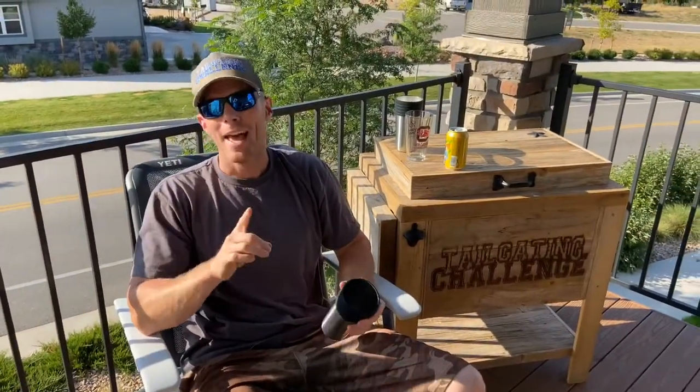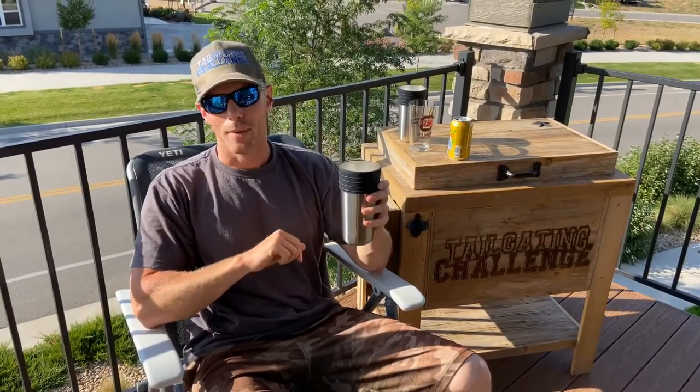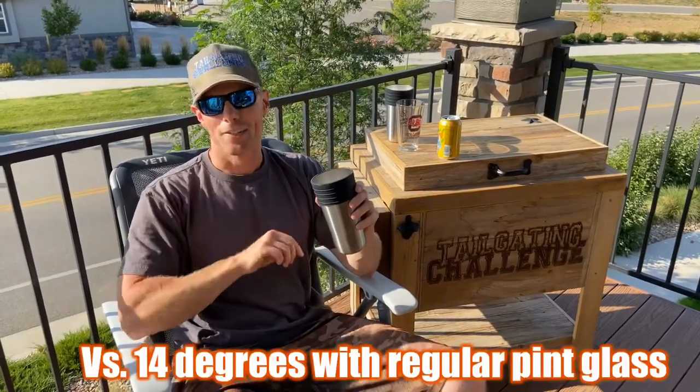Let me tell you how cold. I did a controlled test: one pint glass sitting on the counter, one pint glass in this right here. Both started at 43 degrees. At the end of 45 minutes, the one in the koozie had only gone up one degree; the other one went up 14 degrees.